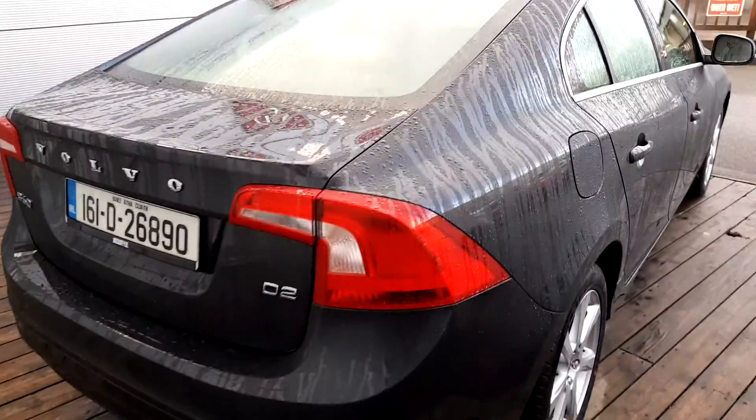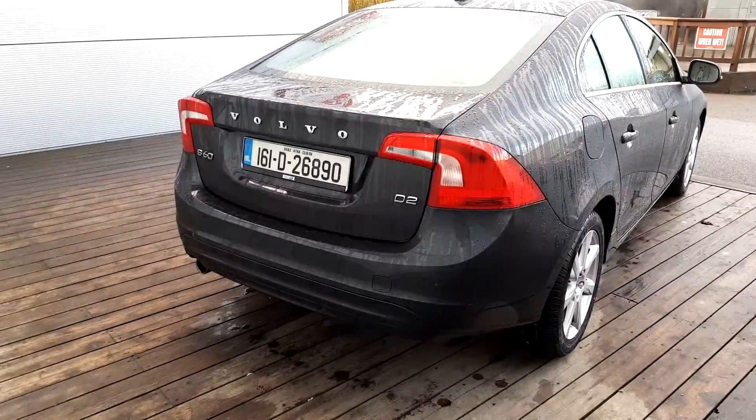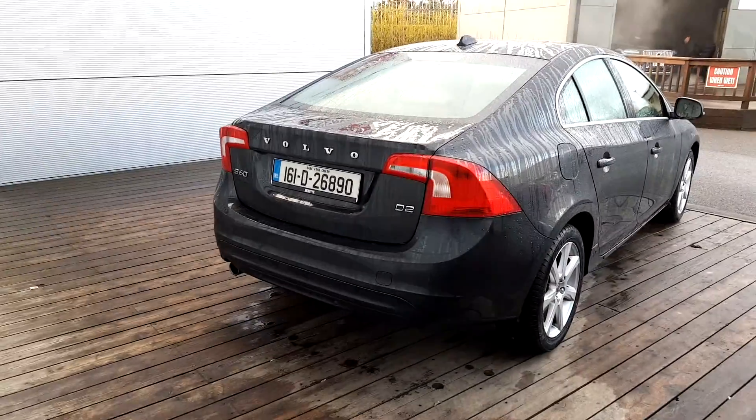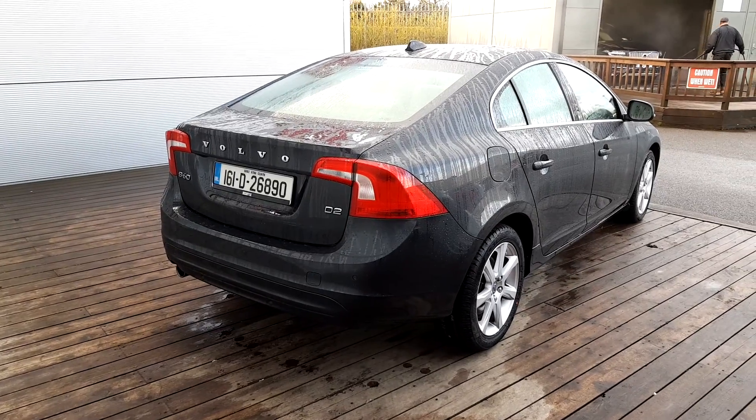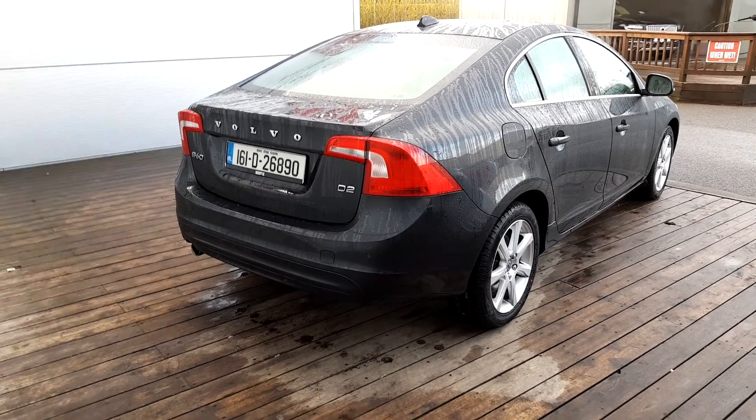To the back of this S60 we've got rear parking sensors. If you have any further queries on this car please give us a call on 01870 1400. Thank you very much for viewing.